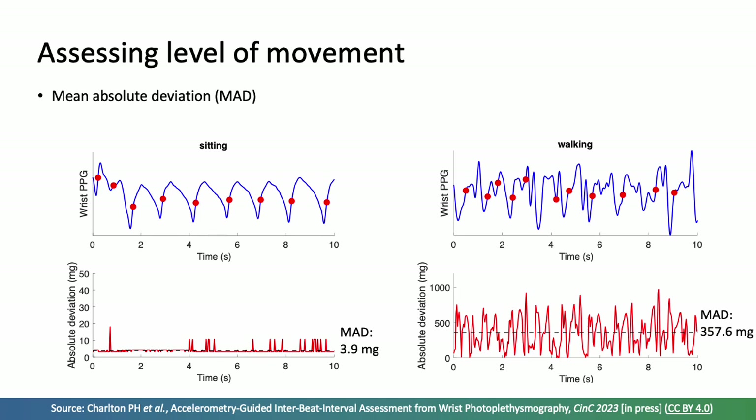We then analysed the simultaneous accelerometry signals to assess the level of movement by calculating the mean absolute deviation of the accelerometry signals. Shown in red is the absolute deviation from the mean, and shown in black is the mean absolute deviation across 10 seconds. Note that the y-axes are quite different between the two plots: on the left the mean absolute deviation is 3.9 milligravitational units, whereas on the right it is over 300 — a marked difference.